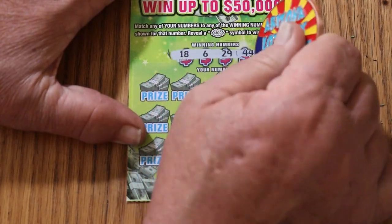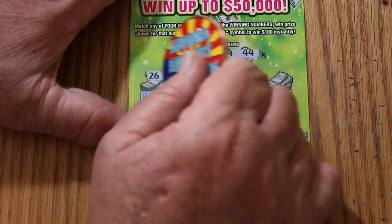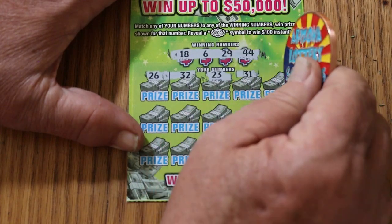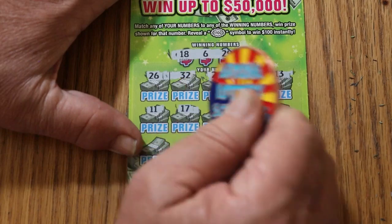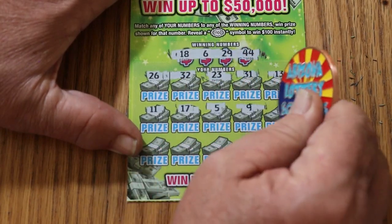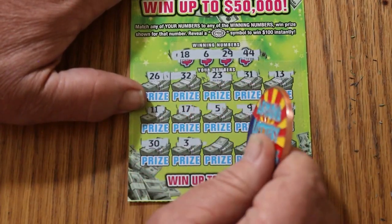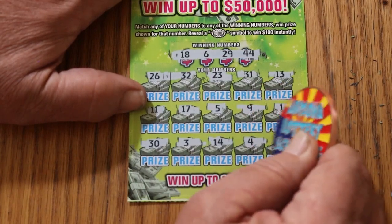Ticket 47: numbers 18, 6, 29, and 44. Scratching — 24, 26, 32, 23, 31, 13, 11, 17, 5, 9, 1, 30, 3, 14, 4, and 22. Nothing on that one.